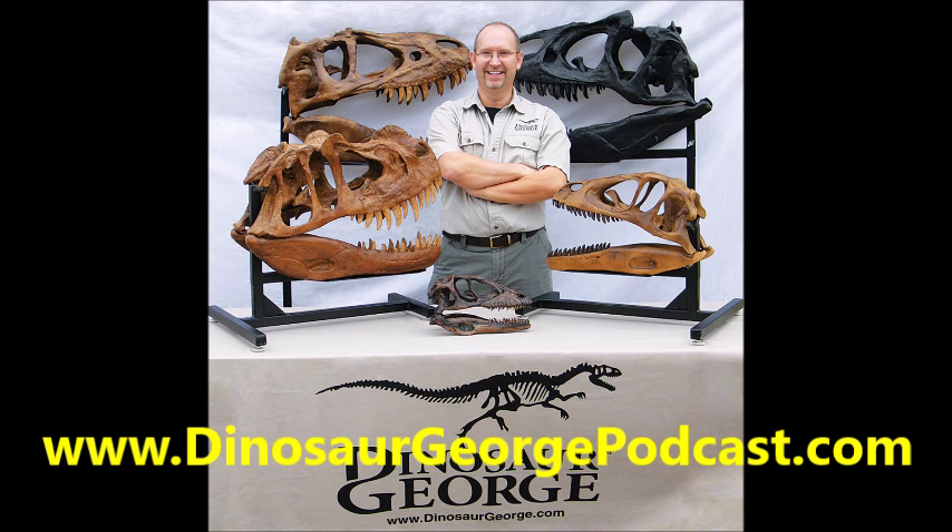Dr. Mallon: Thank you for having me, George. Dinosaur George: Before we talk about this amazing dinosaur, tell us a little bit about yourself — where were you from, where did you grow up, education? Just give us a little background.